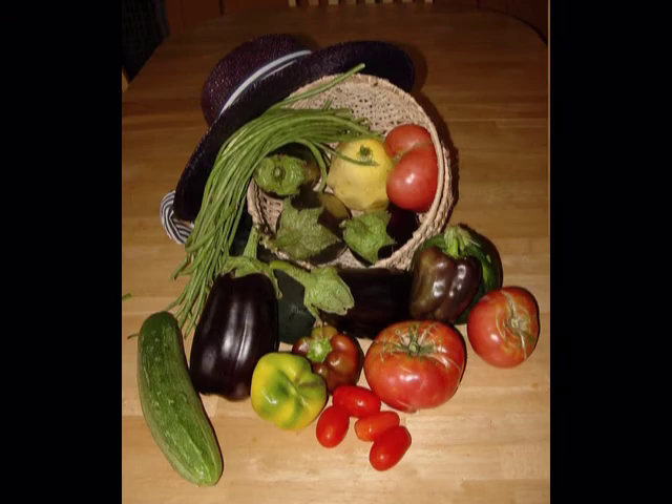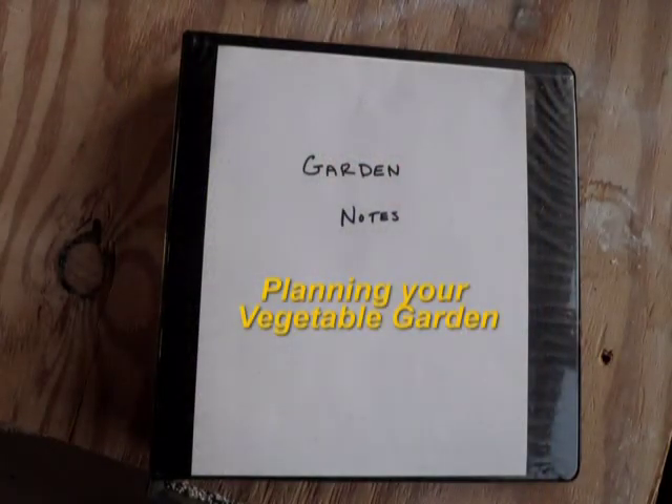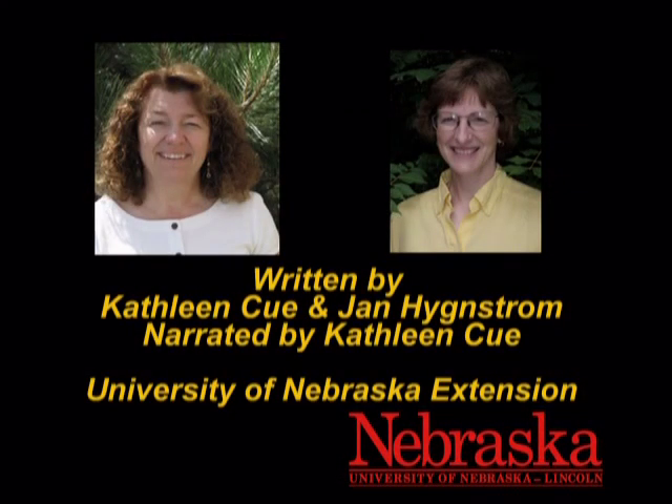Gardeners consider planning a part of gardening. It fulfills our need to garden even while the ground is still frozen. Planning your vegetable garden now will save you time and labor later. This program was written by Kathleen Kue and Jan Hengstrom, University of Nebraska-Lincoln Extension, and narrated by Kathleen Kue.